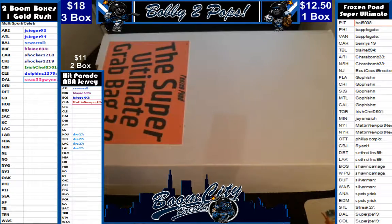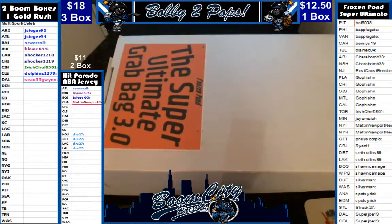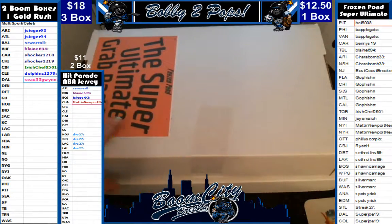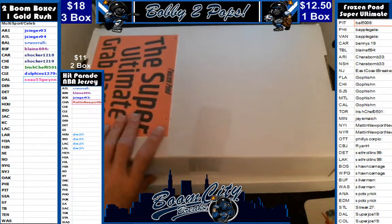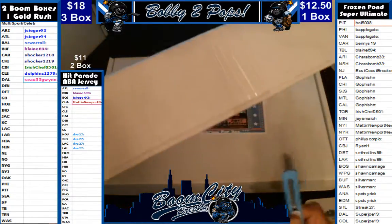Hey everybody, welcome to Boom City Breaks on Thursday, May the 25th. Tonight we are breaking Frozen Pond NHL products. This here is a one-box break of the Super Ultimate Grab Bag 3.0. We just started breaking this product and I actually like it. It's got one of the licensed Reebok jerseys in it, a puck, and a photo. We did random team sales for this break. As you can see on the right, we have already randomized both teams and customers.